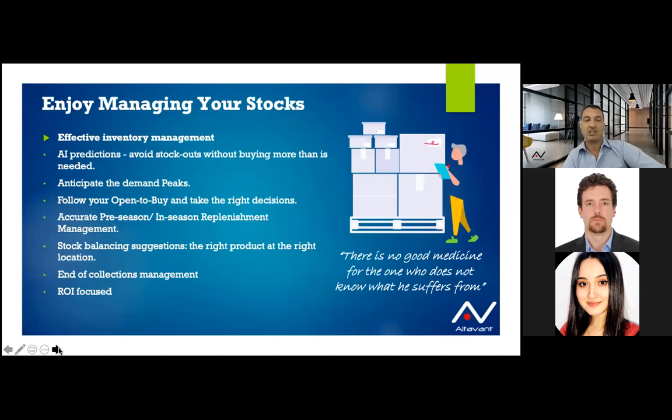Stock balancing between stores and reverse logistics — bringing back items from the store to the warehouse or e-com warehouse — are all suggested daily by a good tool. A good tool also suggests end-of-collection management: when you have end of collection with few remaining sizes on some items, the system decides where is the best location to group all of them in order to create a volume effect and speed up the acceleration of sales.